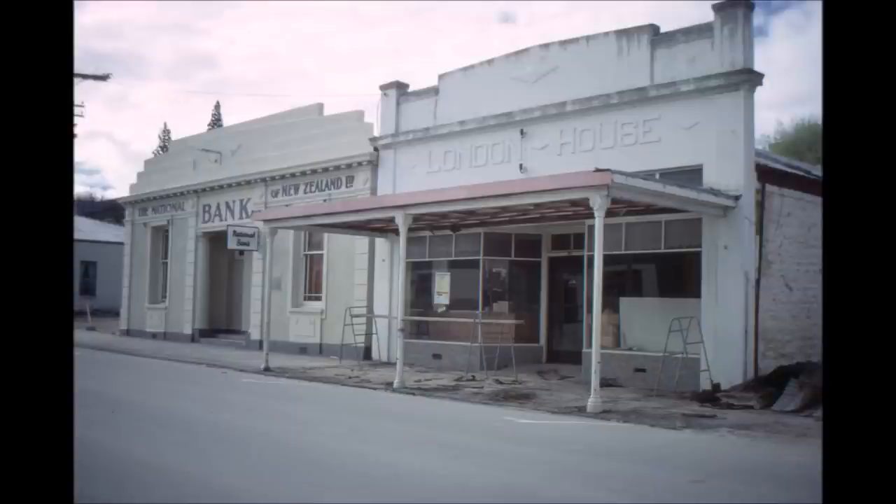Later on it was used by Tall Boys as a draper shop, then Jelly Brothers who kept it until round about 1960. Then it was used by Jack Ferris as a furniture shop, then Leo Mangus, and when he shifted up the street it was being used by Bob Howard as a radio shop.